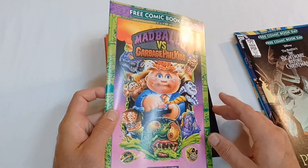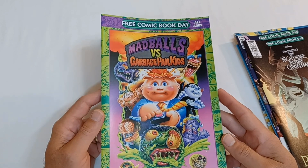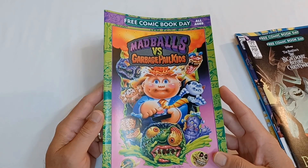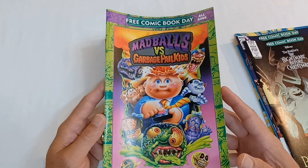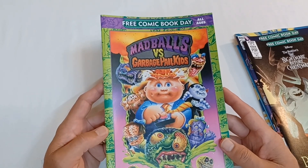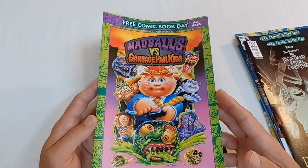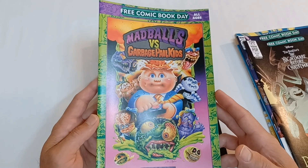And here was a fun one — Madballs vs. the Garbage Pail Kids. Now this was interesting, real nostalgic for both the Madballs and the Garbage Pail Kids. Had a little collection of both at one time, so I had to pick this one up.